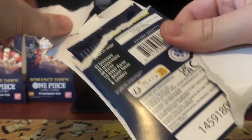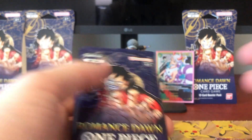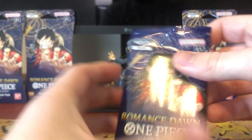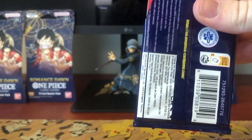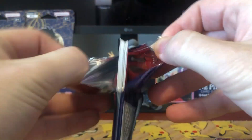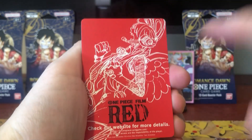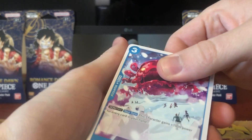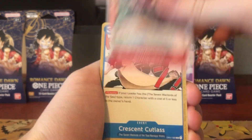We've got Beppo - nice - and a super rare King, so that is another great card. He's a pretty good card; I do have a few of him in my purple deck. So we've done pretty well. I like to open from the back even though it can potentially spoil whether you have an alternate Dawn or not. The regular Dawn cards will have the One Piece Film Red back; the alternate Dawns will have a white back.